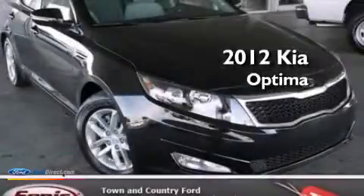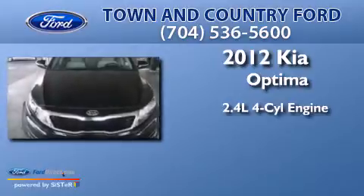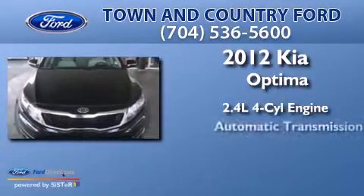This is a 2012 Kia Optima. It features a 2.4-liter four-cylinder engine and an automatic transmission.